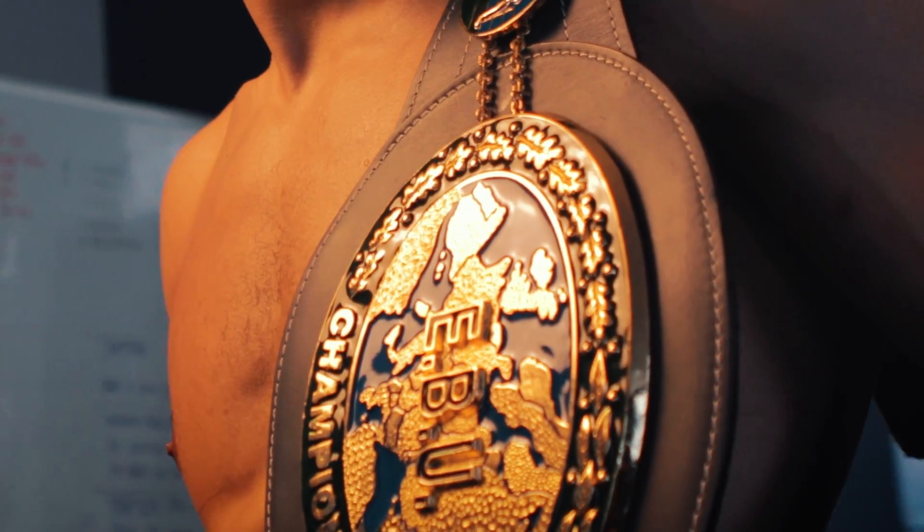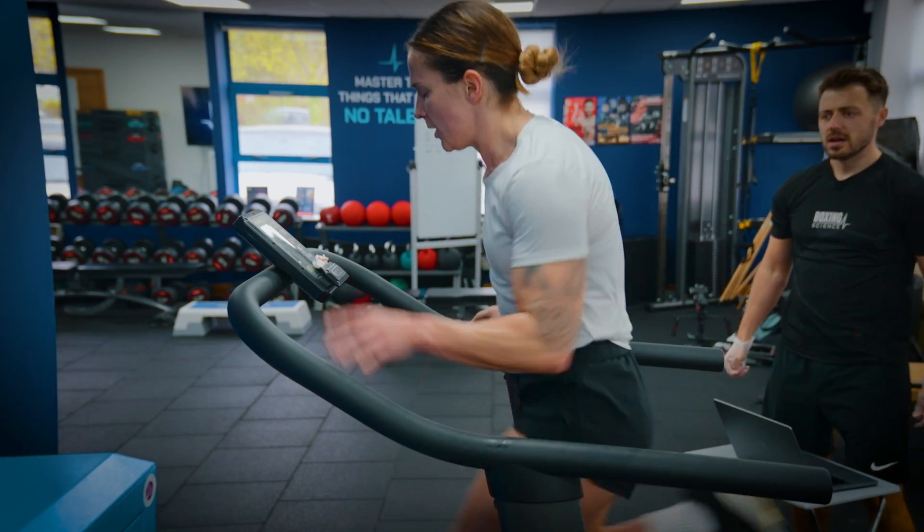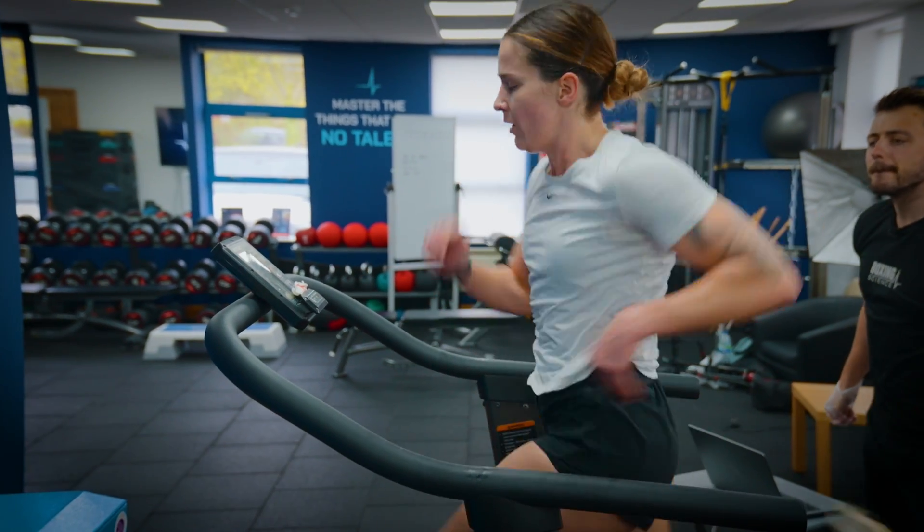At Boxing Science we've trained numerous champions from British Commonwealth to European and World Champions, helping athletes improve their high intensity performance, go through the gears and also be 12-round fit — being able to last the 12-round distance, perform, and win titles. Our conditioning methods have been tried and tested at the very top level.